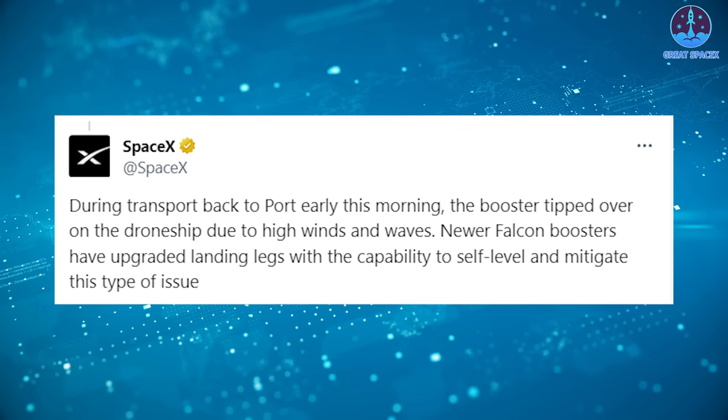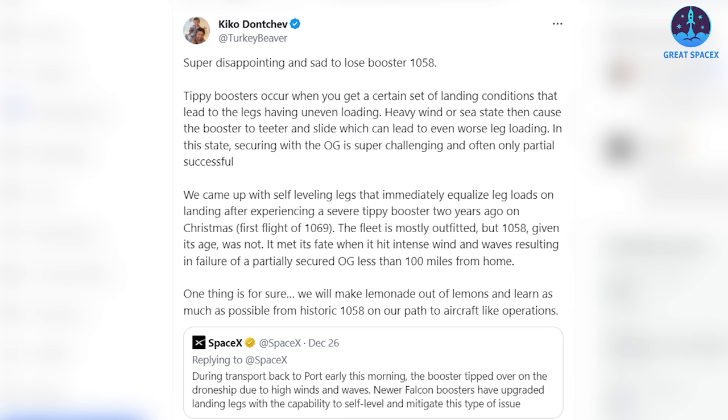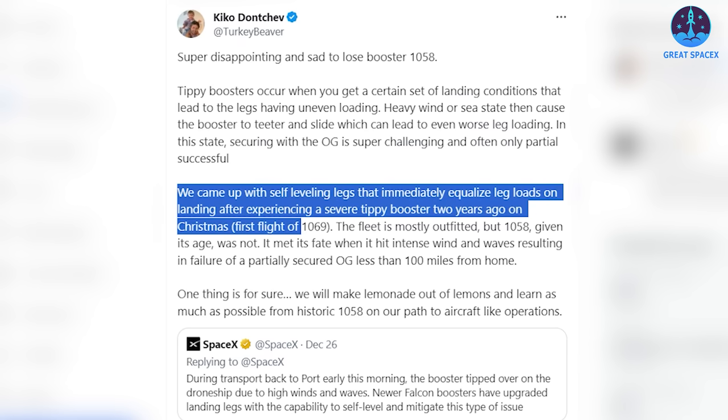The company stated that newer Falcon boosters have upgraded landing legs with the capability to self-level and mitigate this type of issue. Kiko Donchev, the Vice President of Launch for SpaceX, elaborated by adding that while they mostly outfitted the rest of the operational Falcon booster fleet, B1058 was left as it was given its age. The rocket met its fate when it hit intense wind and waves, resulting in failure of a partially secured octograbber less than 100 miles from home. "We came up with self-leveling legs that immediately equalized leg loads on landing after experiencing a severe tippy booster two years ago on Christmas," Donchev wrote, referring to the first flight of the B1069 booster.